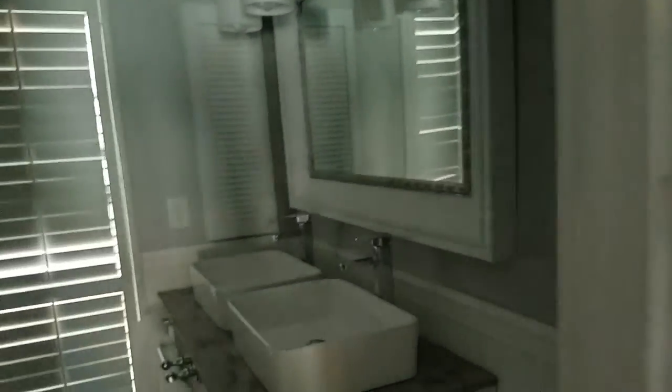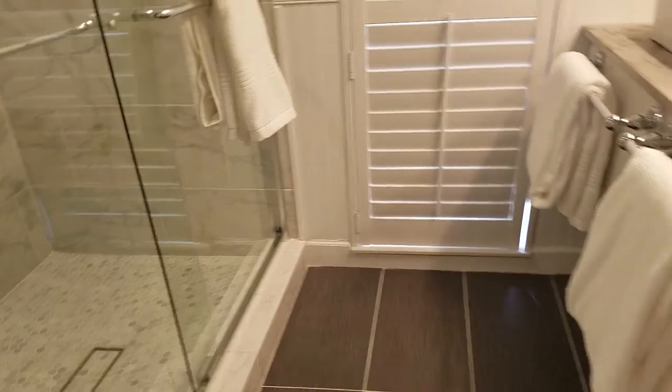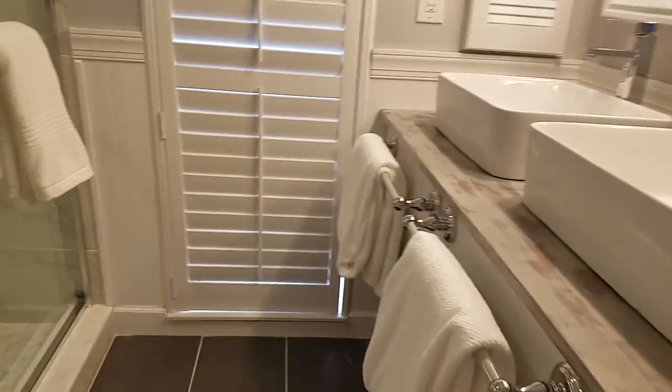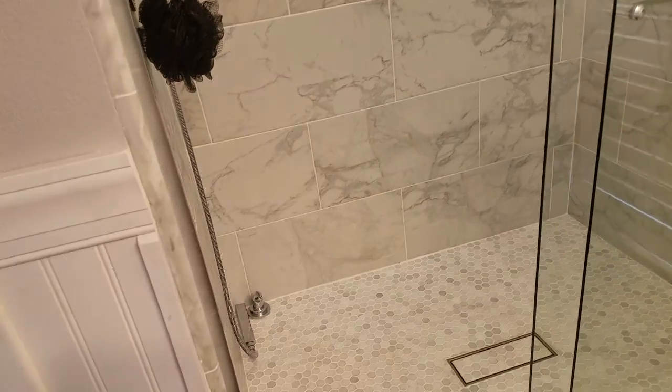Good-sized master bedroom and the ceiling is nice. Wow, they redid the bathroom. I kind of like the sinks — very IKEA-esque. This vanity is actually a wood. That's neat, I like it. I really like this shower door — that's a really nice shower door. Nice tile in the shower, cool shower head. Nice bathroom.